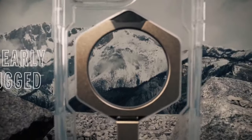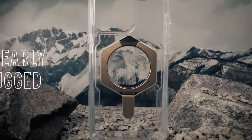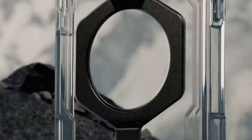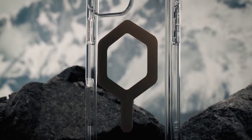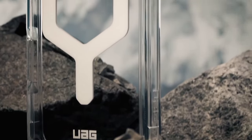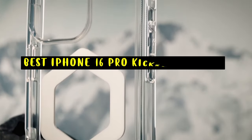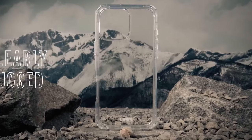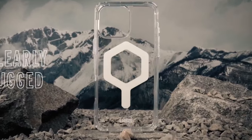For those seeking convenience and versatility with their iPhone 16 Pro Max, a kickstand case is an essential accessory. Hi, welcome to All Cases. In this video we are going to talk about the top 5 best iPhone 16 Pro kickstand cases you can buy. These cases not only offer robust protection but also feature built-in stands that allow for hands-free viewing and easy multitasking.